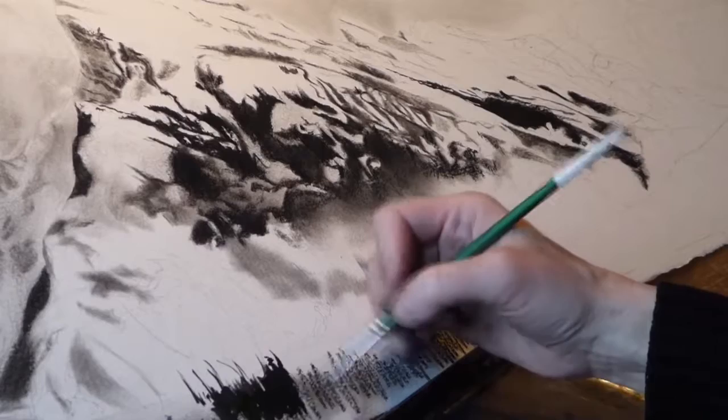My process begins by exploring a space, whether it's a landscape or an architectural interior or a street scene, and actually experiencing that space and being there and waiting for a transient moment of light, and then taking as many reference photographs as I can.